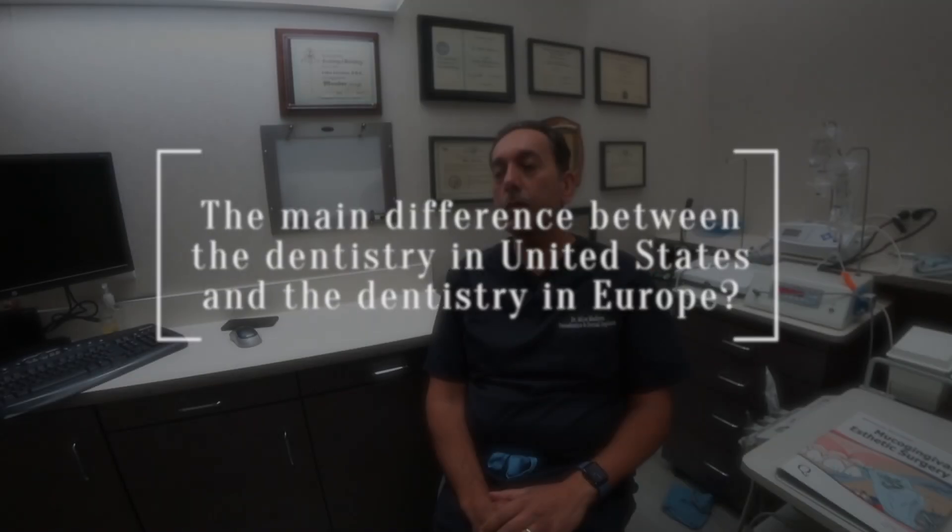The biggest difference between dentistry in the US versus the rest of the world — particularly Russia and Europe — is that dentistry here is highly specialized. We have general dentists who do fillings, crowns, and cosmetic work, and then specialists who handle most surgical procedures: endodontists, oral surgeons, orthodontists. Whereas in Europe and Russia, almost everything is done by the same practitioner. Because I only do periodontics, I become really specialized and quite good at what I do.